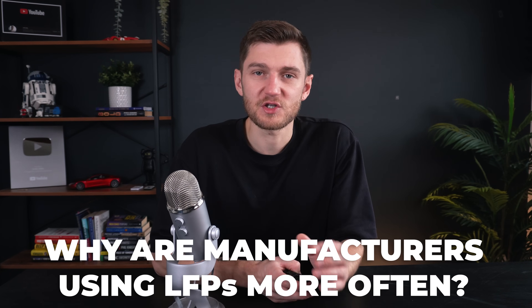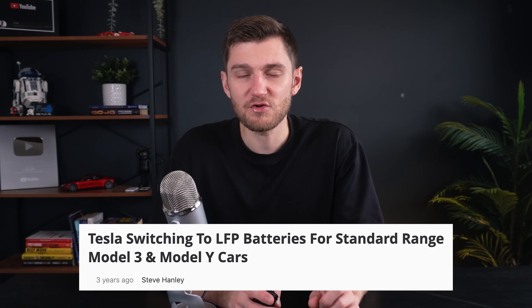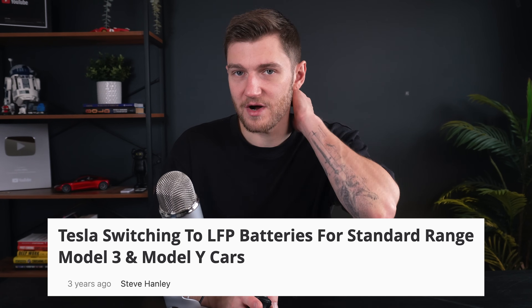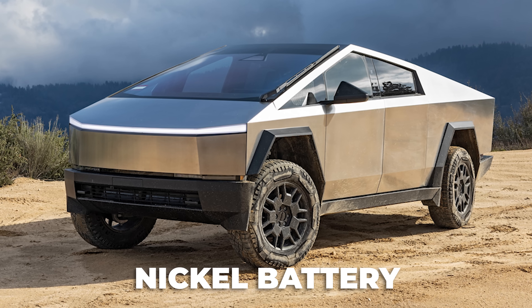Why are big EV automakers switching to LFP batteries in many of their production models? Tesla kicked off the LFP trend in 2021 by using these batteries in the standard range versions of its Model 3 and Model Y. Initially the switch happened in China due to material shortages of 2021, but by 2022 the US models followed. LFP batteries resulted in being more resistant to degradation while being more cost-efficient. Tesla models like the Cybertruck still rely on nickel-based batteries, which provide more energy per pound and occupy less space — essentially for longer trips and powerful acceleration. But Tesla isn't alone in this shift.